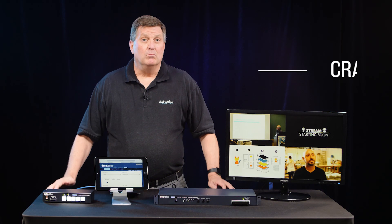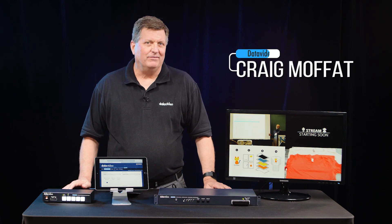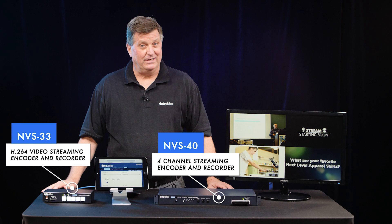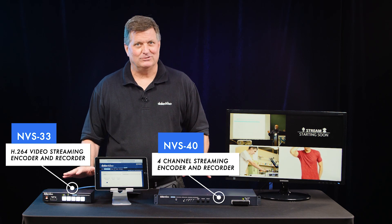Hi, I'm Craig with Data Video. More and more, live streaming is becoming the essential part of any live video production. That's why Data Video is happy to announce two new streaming encoders in 2019. I'd like to show you some of the benefits and features of these two units right now.